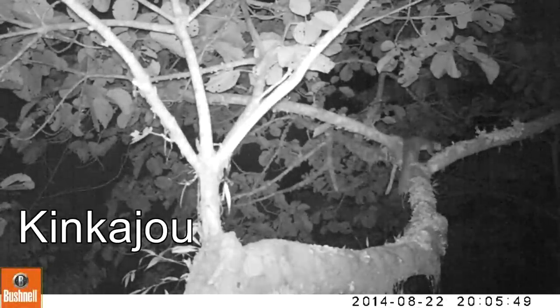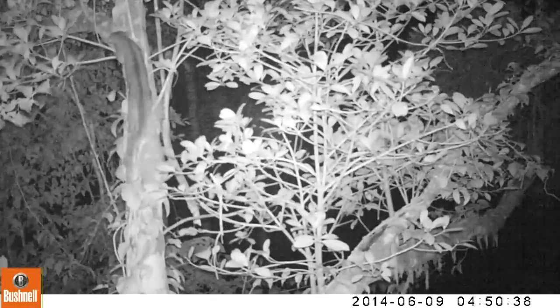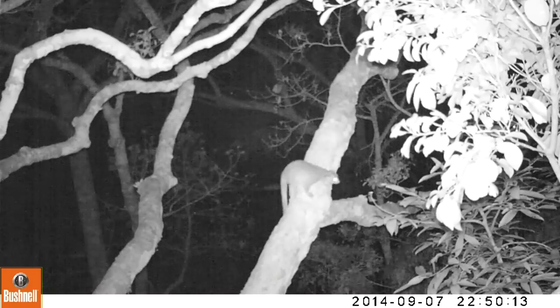Now some of our nocturnal species — this is a really cryptic animal called the kinkajou. We don't know a great deal about their lifestyle, but these cameras were really good for finding them. They actually existed in over 50% of the trees where we have cameras, so it's a really good way to study kinkajous.